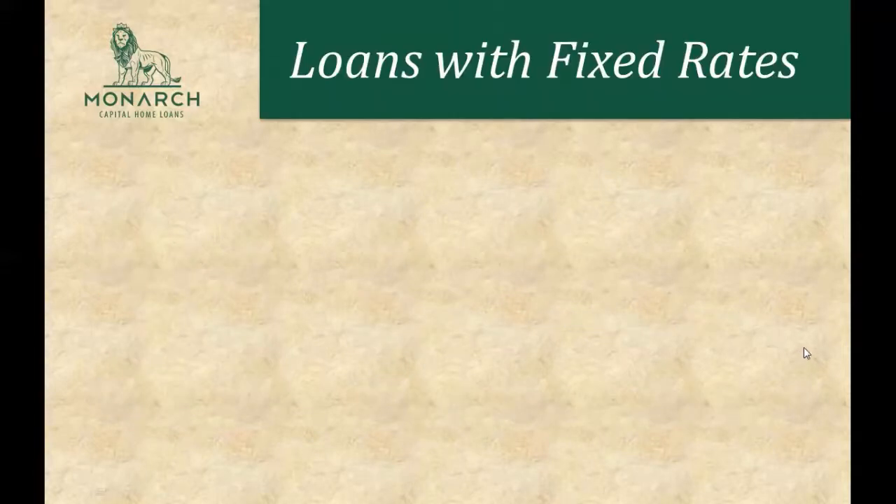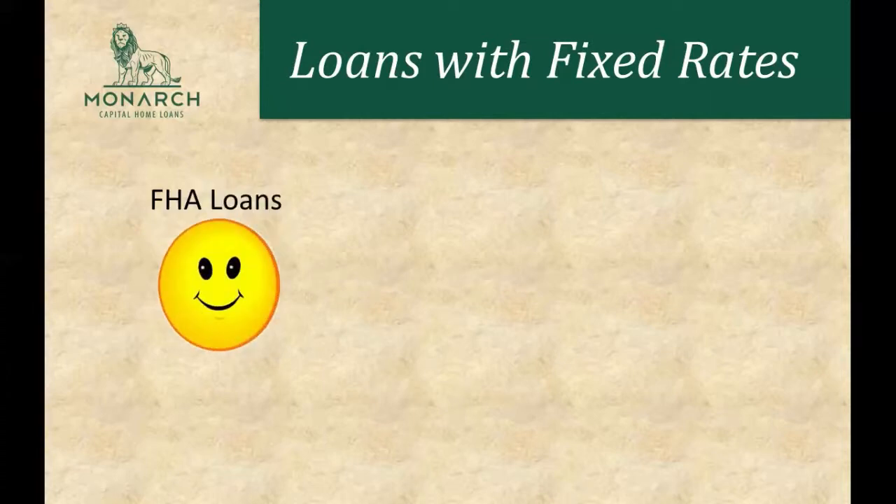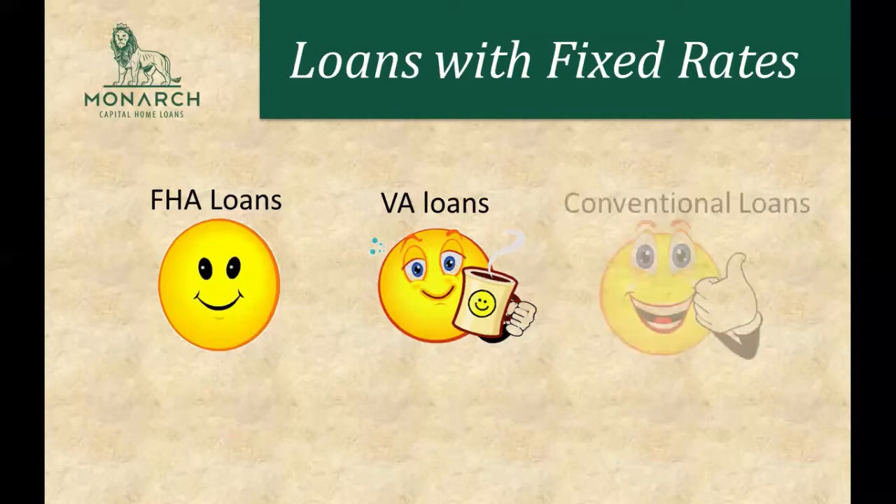There are many loans with fixed rates. For example, with the FHA you can get a fixed rate loan, with the VA you can get a fixed rate loan, and you can also get a conventional fixed rate loan.